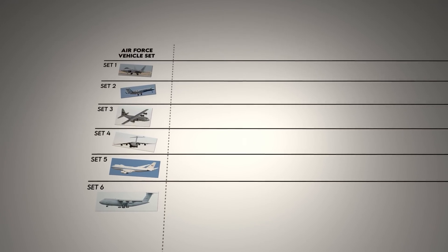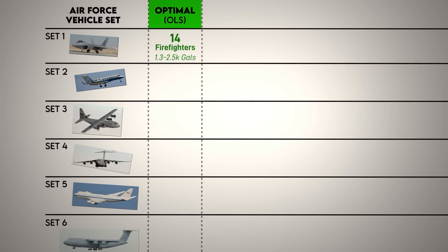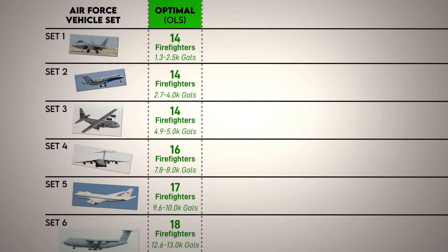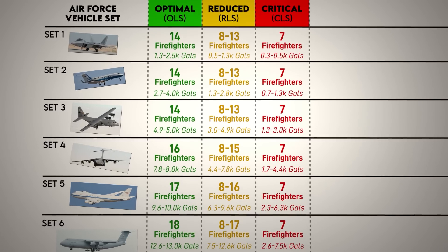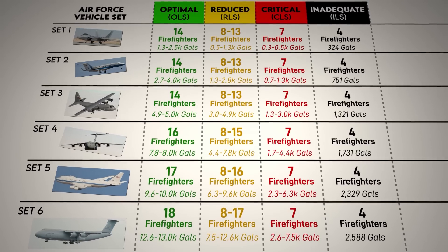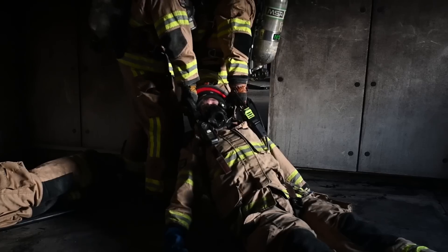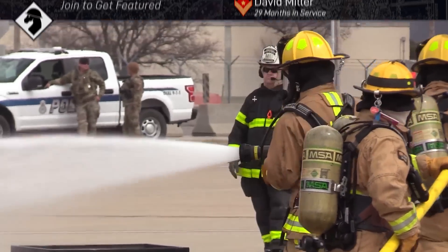In terms of manpower, requirements don't change a huge amount set to set. Set 1 optimally has 14 firefighters while set 6 has 18, as the only thing that scales to larger aircraft is the crash trucks. However, the minimum level of manpower doctrinally required is seven personnel for all sets — called critical level service. Manning corresponds to the likelihood of success, and if manpower dips below into the inadequate level service, which doctrinally is considered less than 60% capability, it's expected the equipment will be destroyed. If manpower or firefighting capability is low, firefighters may only be able to contain a fire, and the ability to simultaneously conduct rescue operations may be limited.